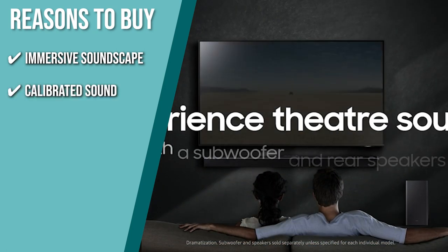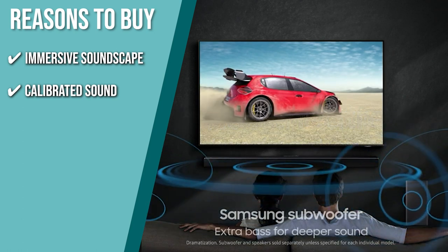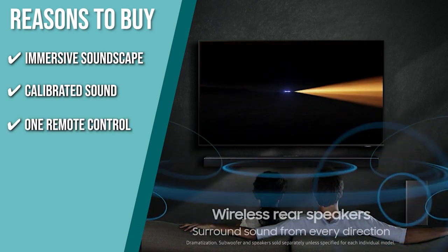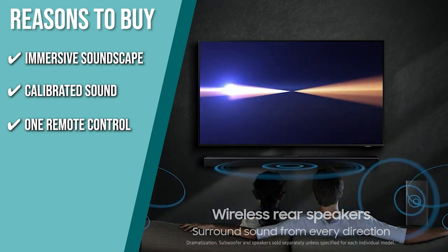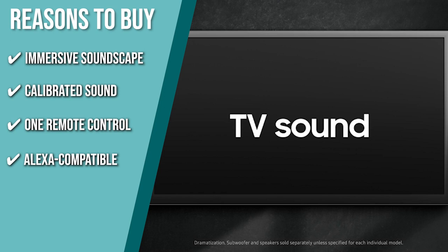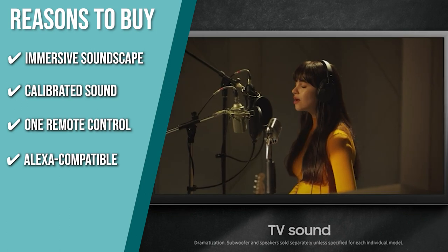Calibrated Sound Experience: a room-filling sound customized for your space with automatically calibrated tones and enriched space. One Remote Control: you don't need several remotes — with a Samsung TV remote, you can control the soundbar's power, volume, and even sound effects all from your TV. Alexa Compatible: for added convenience, you can utilize all of Alexa's functionality, including playing music, asking about the weather, and more.